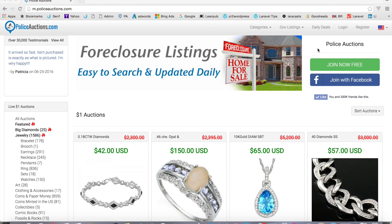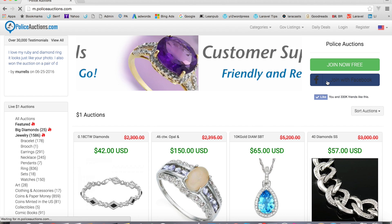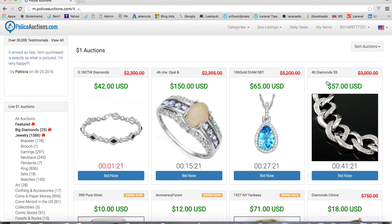Today we're going to talk about some of the settings you have on your policeauctions.com account. To get started, I'm going to log in with my Facebook. You do have another way of logging in by filling out the form, but I like to one-click log in from Facebook — it's really handy.